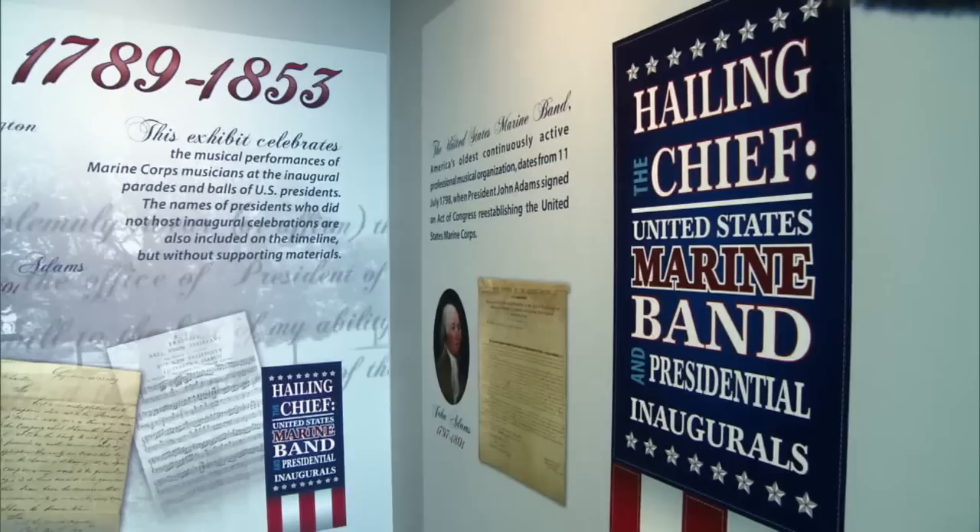The band has performed for every presidential inaugural since Thomas Jefferson's, earning its name, the President's Own. Our primary mission is to provide music for the President of the United States and the Commandant of the Marine Corps. Our history is as interesting and broad as American history.